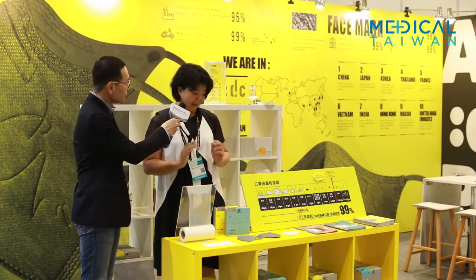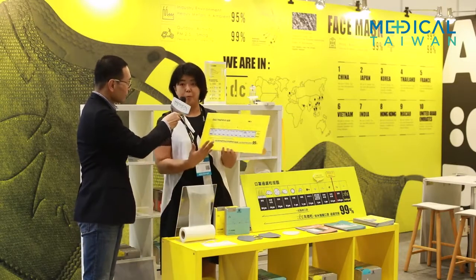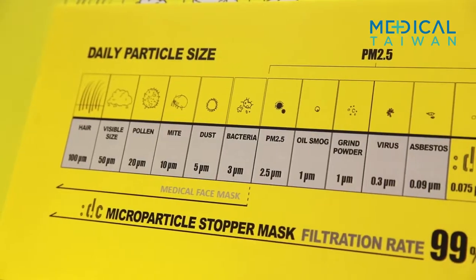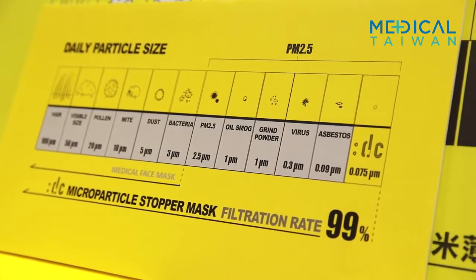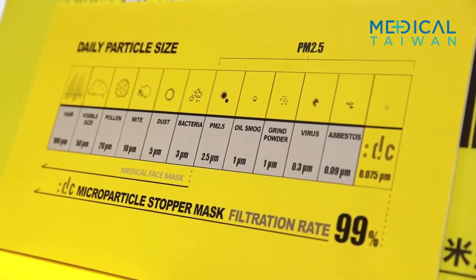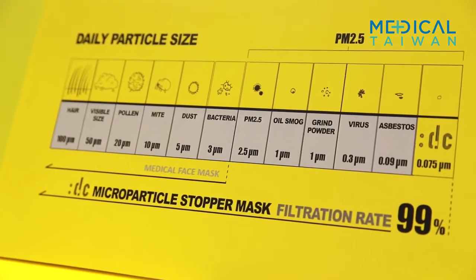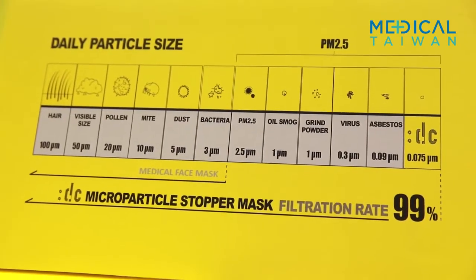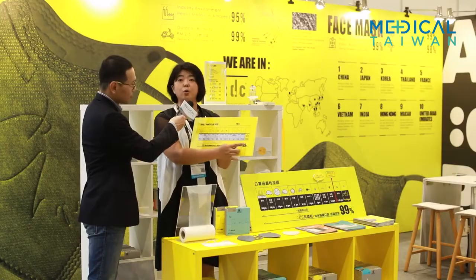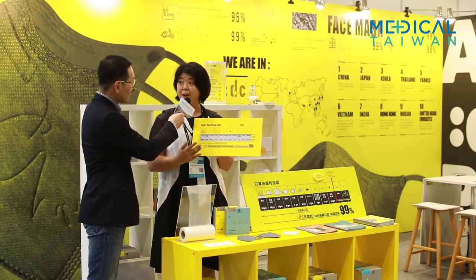You can see it's very thin and very light. The difference between a membrane mask and a melt-blown mask — generally, medical masks only protect you for particles bigger than PM3. However, PM2.5 and PM1 will hurt our health. Currently, we can filter down to PM0.75, that's about 75 nanometers, at 99% filtration.